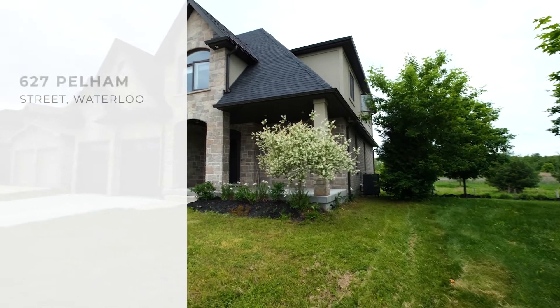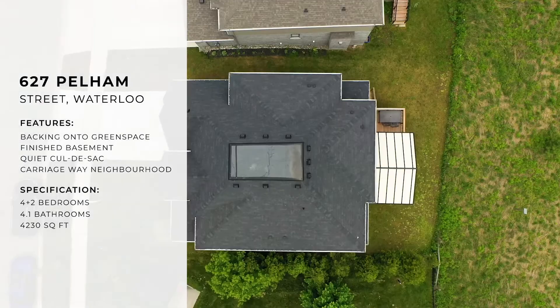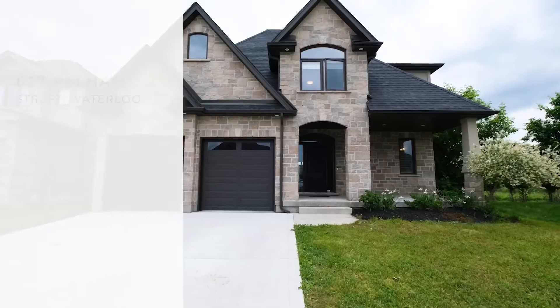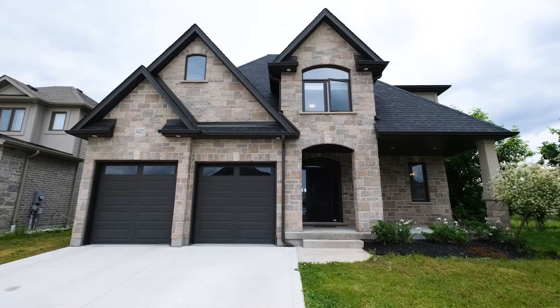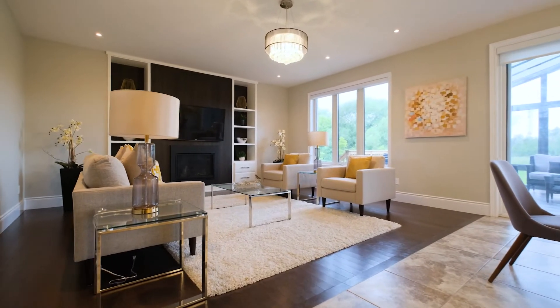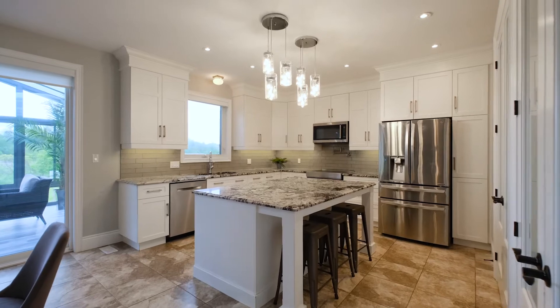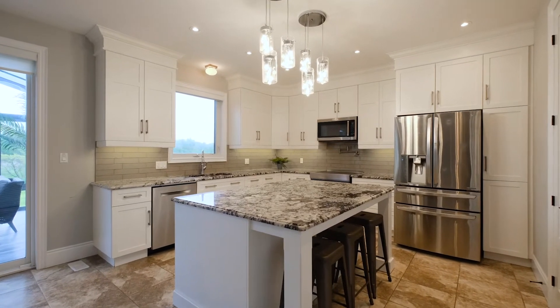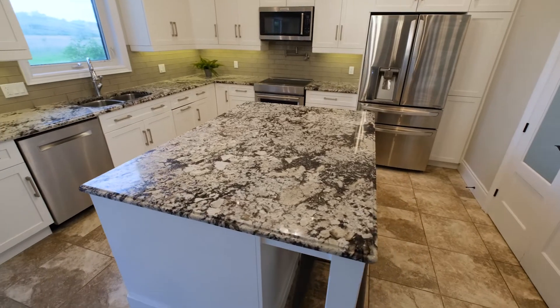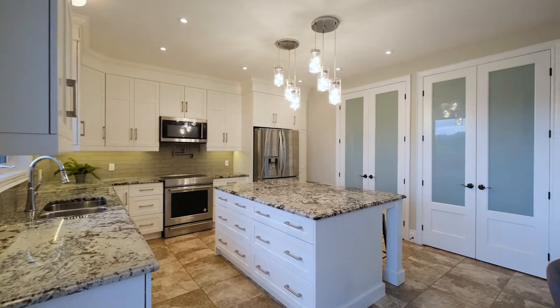Welcome to this five-year-old home located on a quiet cul-de-sac in the Carriageway neighborhood of Waterloo. The main floor is completely carpet-free and offers a large open concept layout that allows you to transition easily from the kitchen into the living room. The kitchen has an oversized center island with granite countertops and two pantry closets.